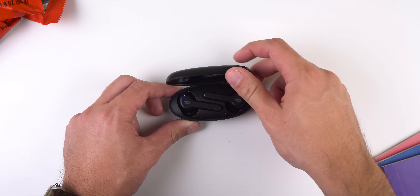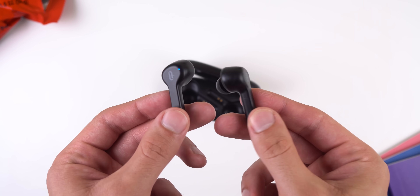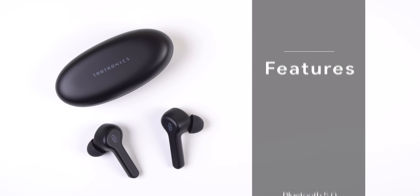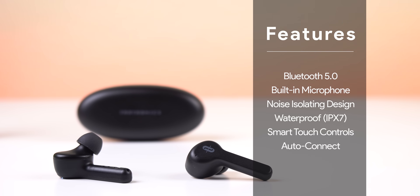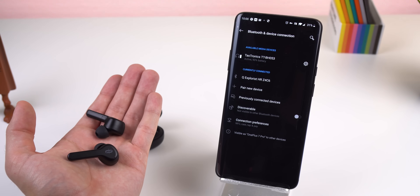They fit my ears perfectly with a tight seal, so they're very comfortable and never fall out even when I'm jogging or at the gym. They come with a pocket-sized charging case so you can take it anywhere, and it charges the buds really fast. These earbuds also have amazing battery life — one charge allows 5 hours of playtime and the charging case extends it to 40 hours. It supports Bluetooth 5.0, has a built-in microphone for hands-free calls, a noise-isolating design, waterproof IPX7 rating, smart touch controls to answer calls, control music or adjust volume, and they auto-connect to your phone instantly once taken out of the charging case.